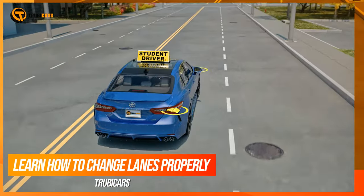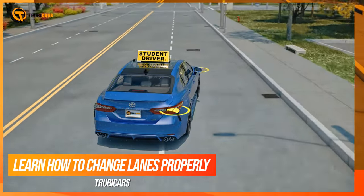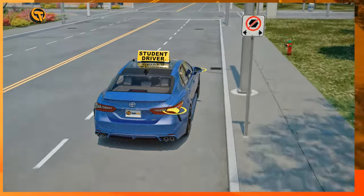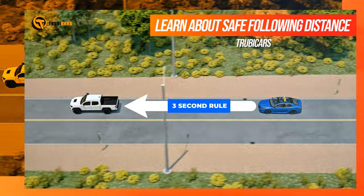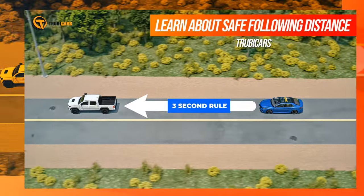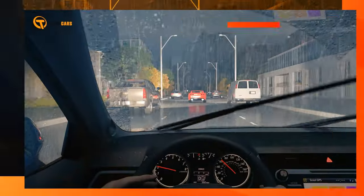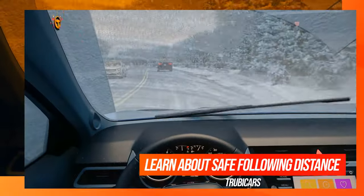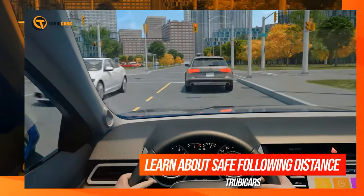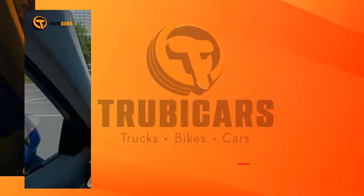Checking your blind spot involves moving your head so that your peripheral vision can see that nothing is beside your vehicle. You need to maintain a minimum of 3 seconds following distance between you and the car in front. This space cushion would be increased if weather and road conditions warrant. Failure to do so could lead to you rear-ending another vehicle.